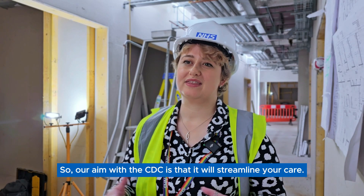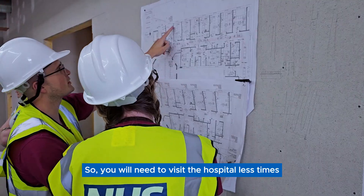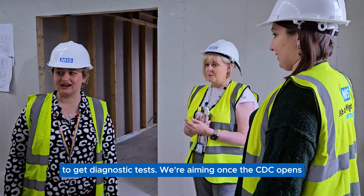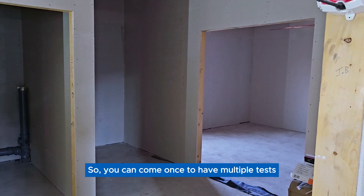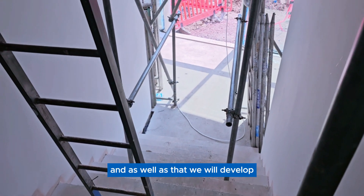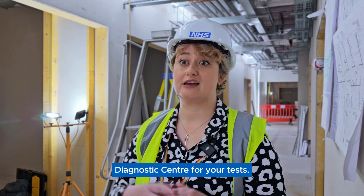Our aim with the CDC is that it will streamline your care, so you will need to visit the hospital fewer times to get diagnostic tests. Once the CDC opens, we're aiming to set up one-stop shops so you can come once to have multiple tests. We will also develop the ability for GPs to directly refer you to the community diagnostic centre for your tests.